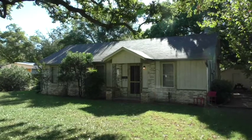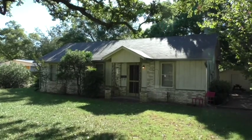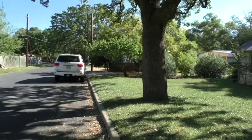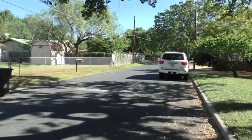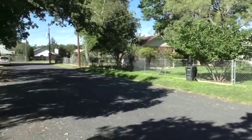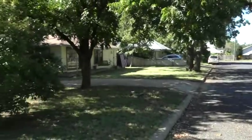Hello, Mike Starks with RE-MAX Town & Country. Today we're looking at 605 Sunset — a great little house just five blocks north of Main Street. Let's do a quick 360 here. You're about five blocks north from Main on a nice quiet little street.